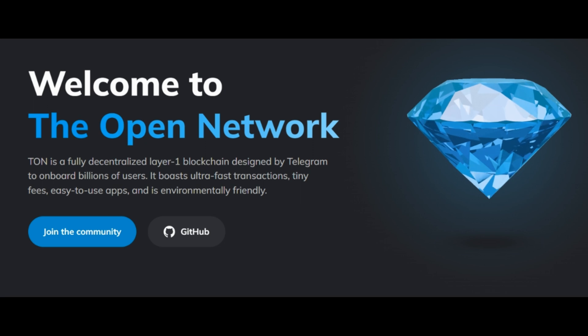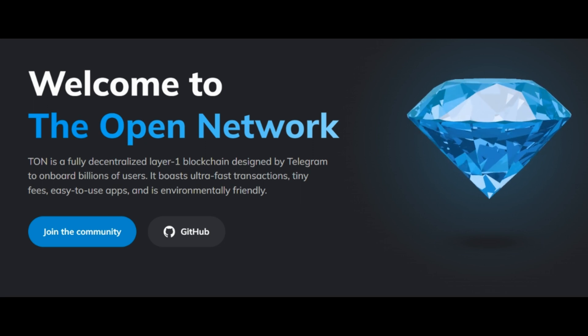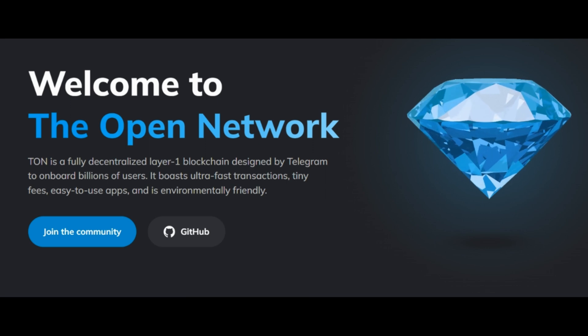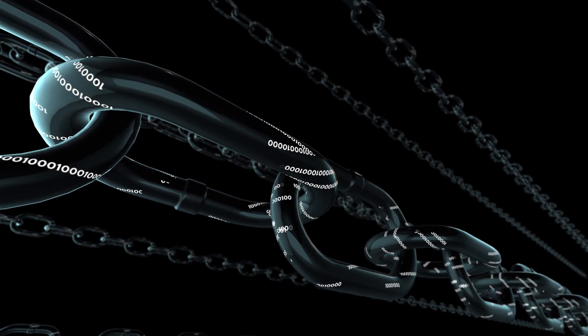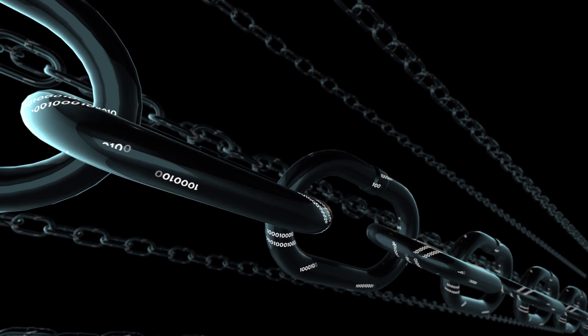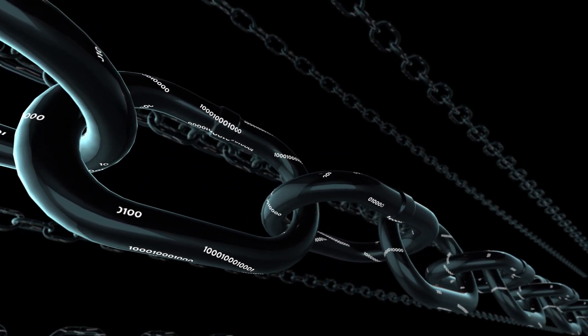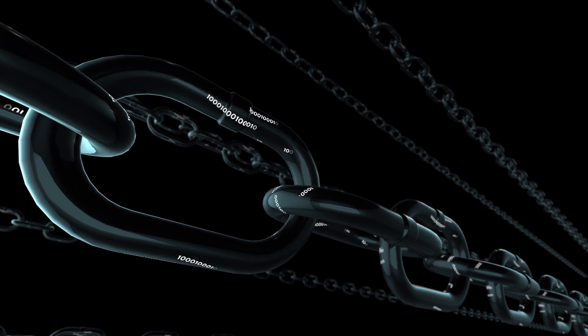Toncoin is often referred to as the native token of TON, but in reality it is a coin. This is because Toncoin has its own blockchain. It's a Layer 1 blockchain, which means the base level of the blockchain architecture. Layer 1 blockchains validate and execute transactions without support from another network, and reimburse transaction fees with cryptocurrencies.